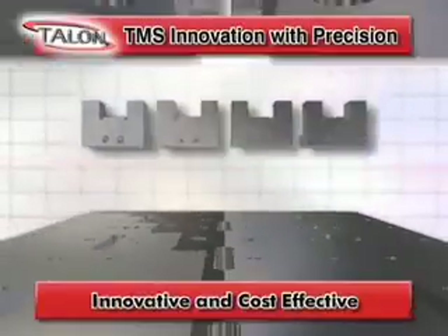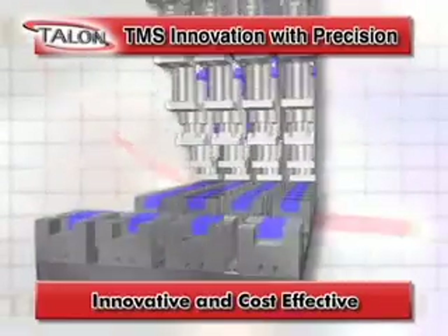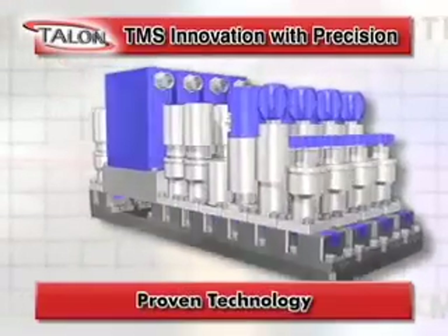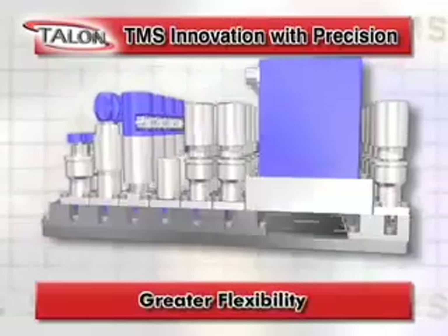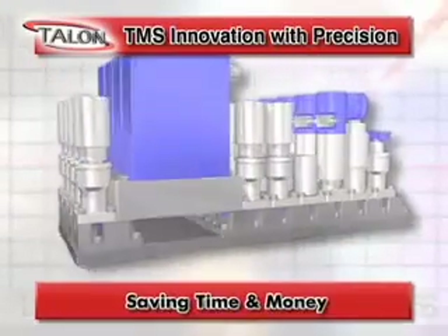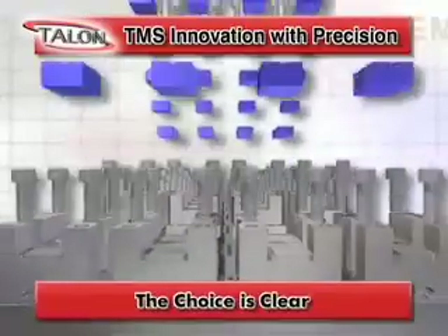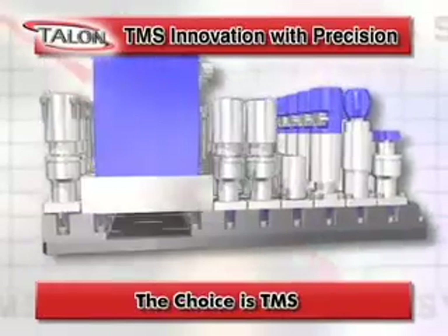TMS is the most innovative and cost-effective gas management architecture in the marketplace today. It's a proven, reliable technology with simplicity of design, greater flexibility and better heat transfer, saving you and your team valuable time and money. The choice is clear. The choice is easy — check out the TMS technology advantage today.